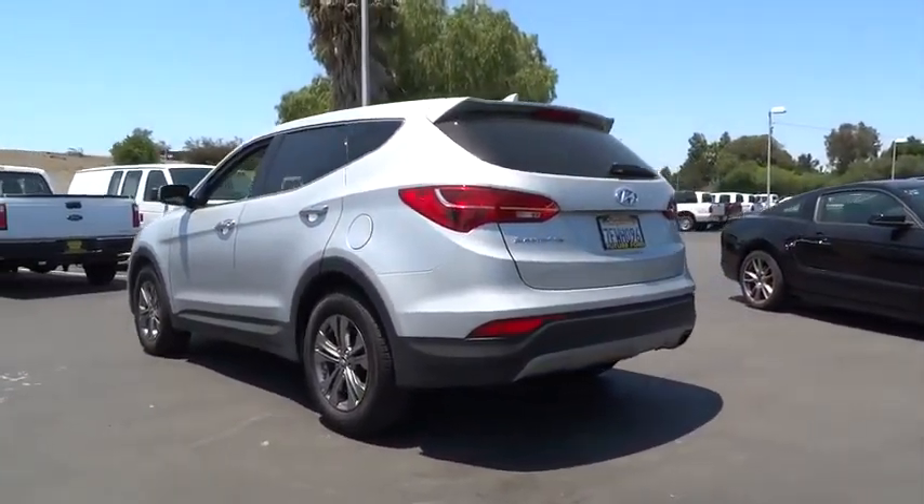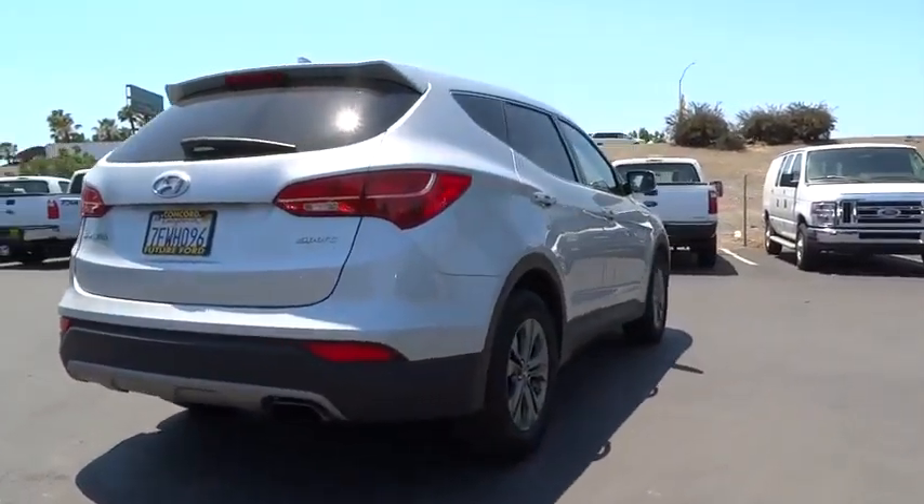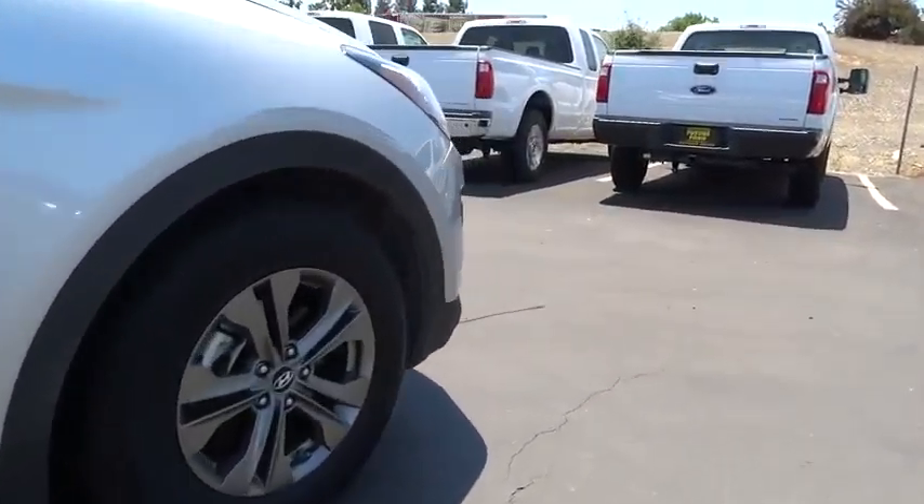This vehicle has less than 35,000 miles. Here are some of this vehicle's great options: low tire pressure warning. Wouldn't you look great in this vehicle? Stop in today and see for yourself.